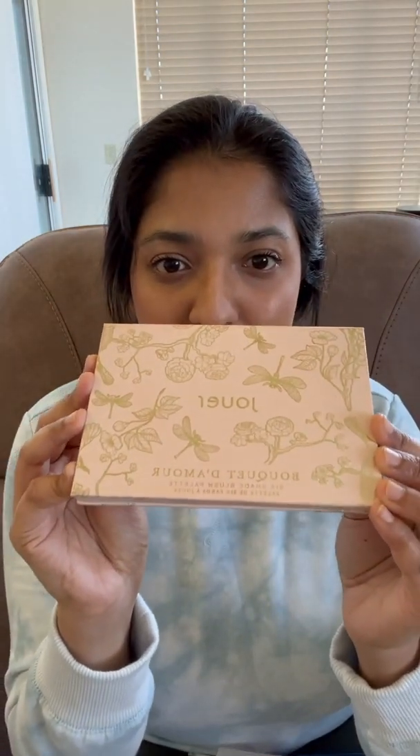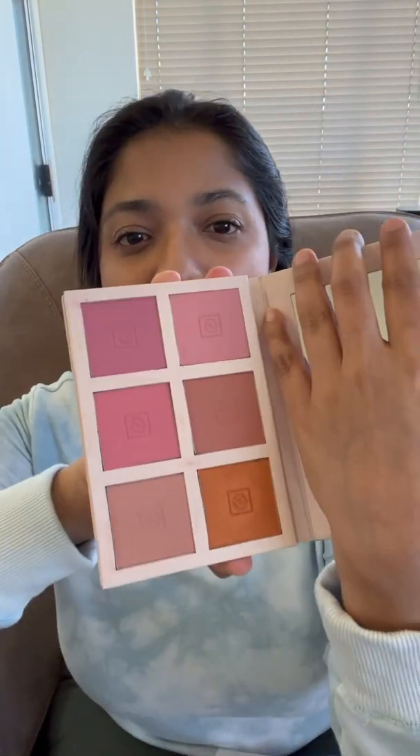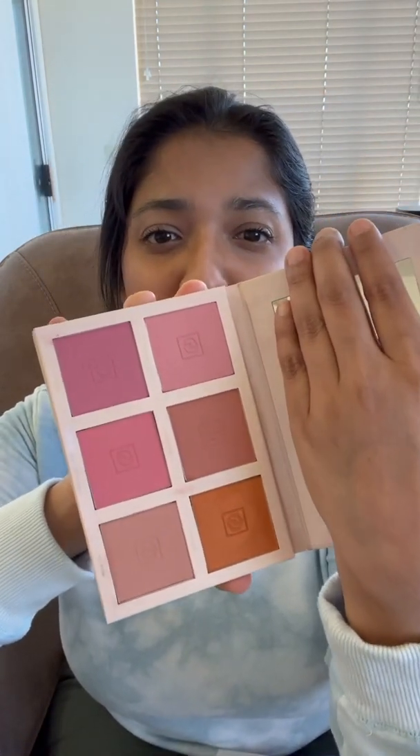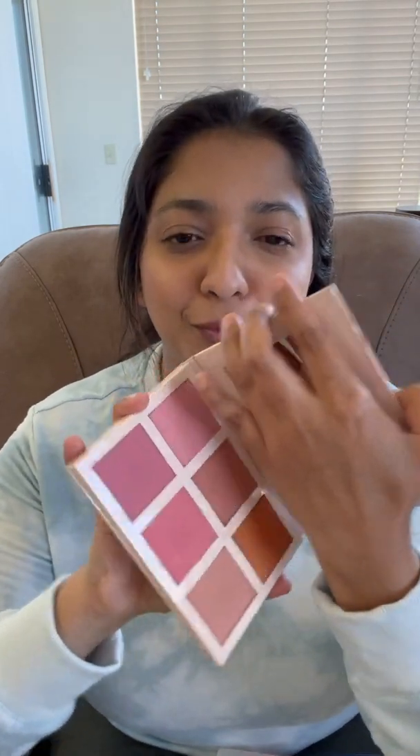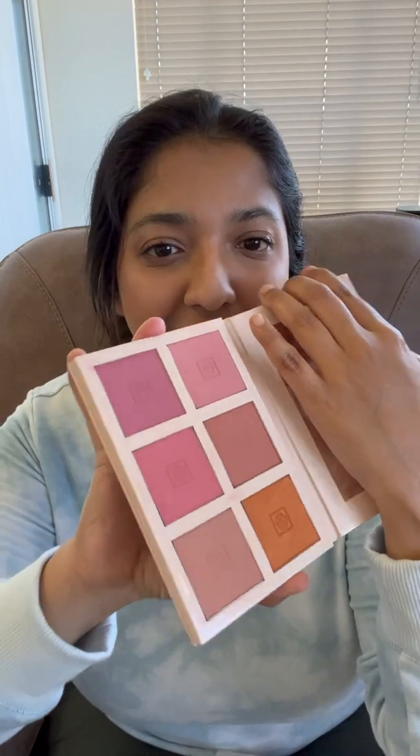For blush, I have chosen the Jouer Cosmetics Bouquet d'Amour blush palette. It has six beautiful shades and I'm not sure if it's still sold, but I got it during a sale at Sephora and it's such a beautiful palette. I want to give it some love — I've used it sometimes in the past but none of the shades look used.